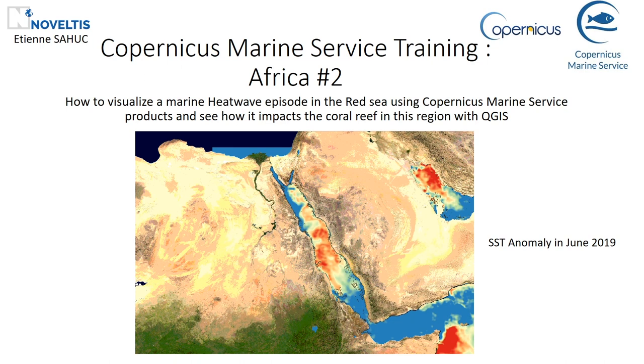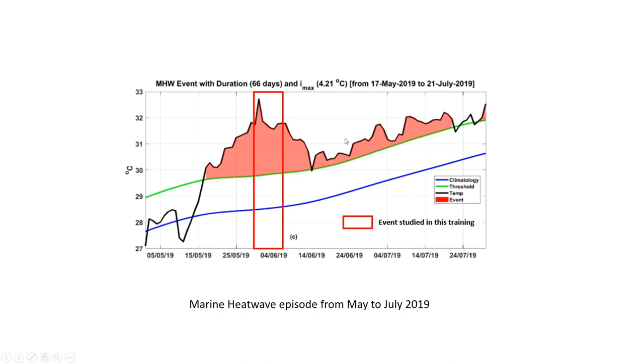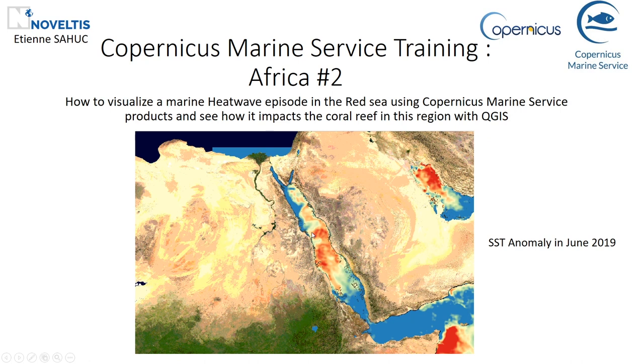Several marine heatwaves have been affecting the Red Sea in the last decades according to Mohammed et al., as we can see on this graph. It is an almost enclosed sea located between the African and Asian continents, with an elongated shape of approximately two thousand kilometers in length and two hundred and twenty kilometers in average width. It is also home of the world's second longest coral reef system, and these fragile marine ecosystems are particularly sensitive to high water temperature.